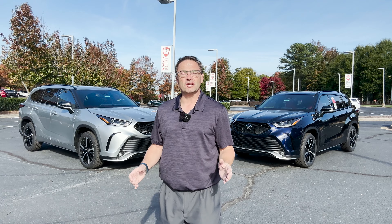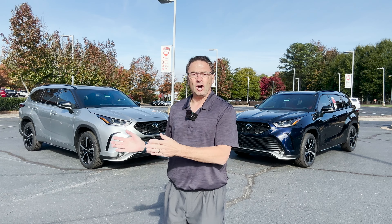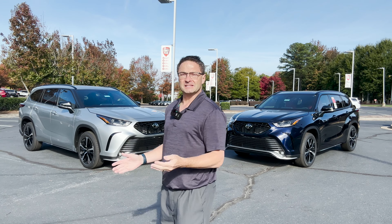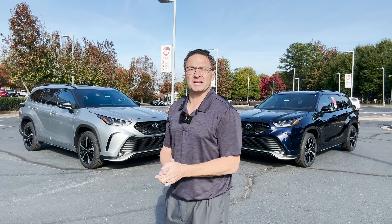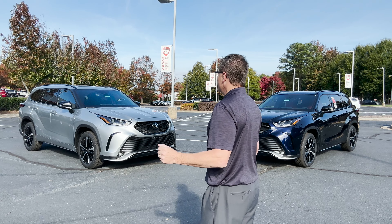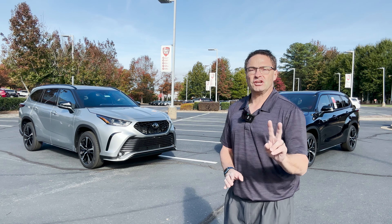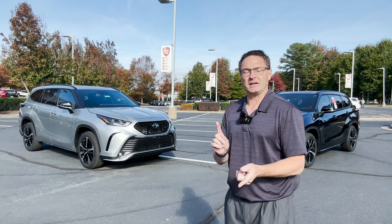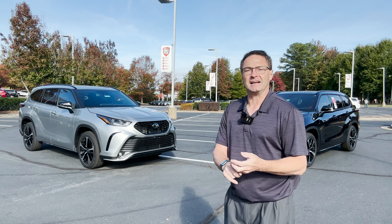Everyone, thanks so much for watching. Which one are you interested in — all-wheel drive, front-wheel drive, red interior, black interior? I'd love it if you left a comment and just told me which one you're interested in. Thanks for watching. I'm on two channels: Toyota Jeff Reviews and Auto Jeff Reviews. You'll find me on YouTube, Instagram, and TikTok. See you next time.